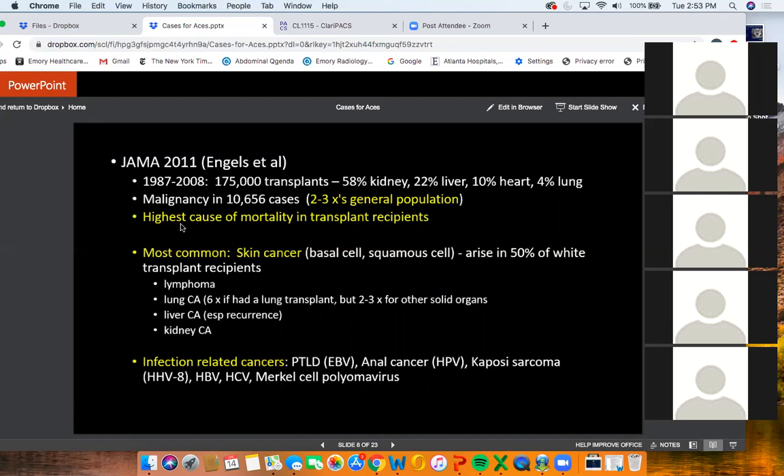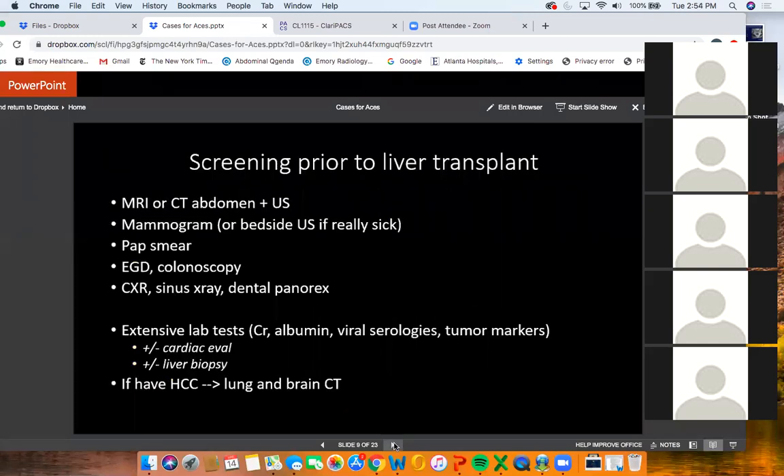Now that transplant recipients are being aggressively treated for infections and cardiovascular disease, malignancy is actually the highest cause of mortality, especially the longer the transplant goes out — 15 to 20 years. The most common malignancy is skin cancer, arising in 50% of white transplant recipients. Other common ones are lymphoma, lung cancer, liver cancer — especially if they got a transplant for HCC — and kidney cancer. There are also infection-related cancers: PTLD related to EBV, anal cancer from HPV, Kaposi's from herpesvirus 8, and others.